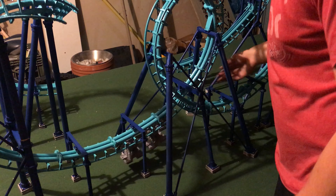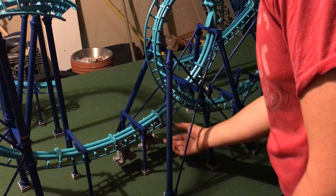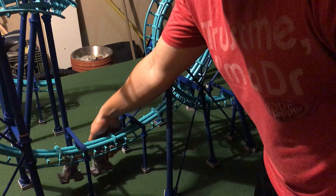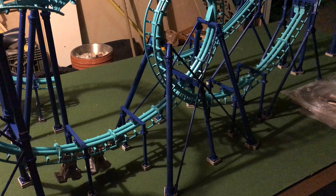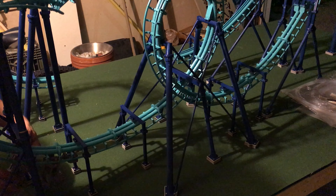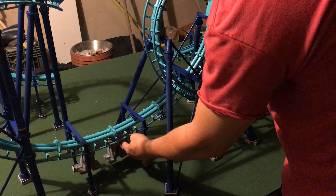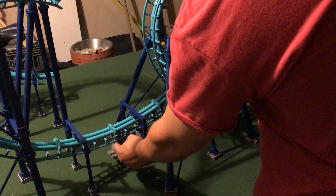In the interest of showing how bad the first trial was: the first time I put a train on the track it barely moved and got caught at every transition. It was sad — the only purpose of showing that video was to demonstrate how bad the first attempt was, so there was nowhere to go but up.